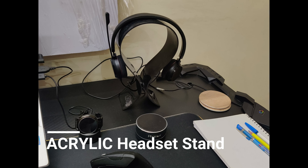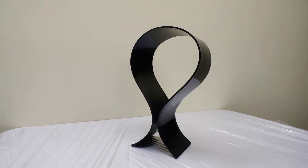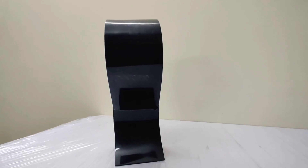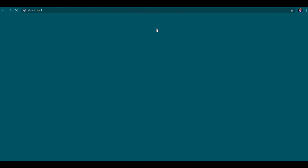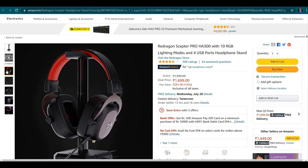Although not everyone would want to buy this off the bat, it does the job very well and keeps your workstation clean. I also found an alternative to this simple acrylic headset stand. At nearly twice the price, this RGB stand also does the same job, but as the description says, it is an RGB stand — so apart from holding your headset, it also lights up.